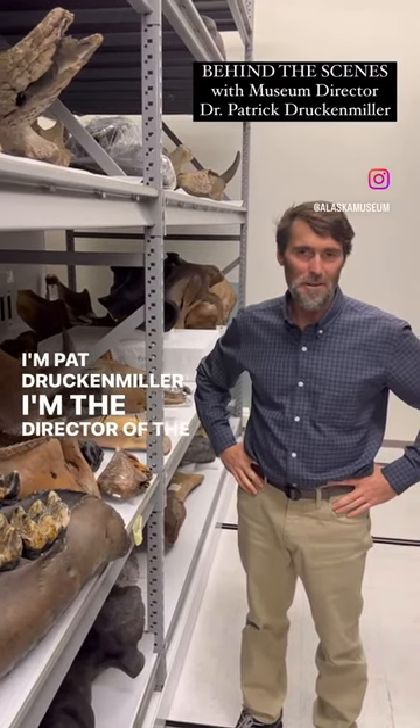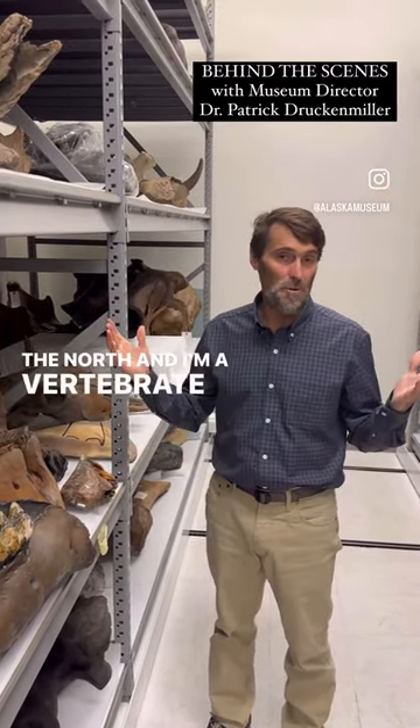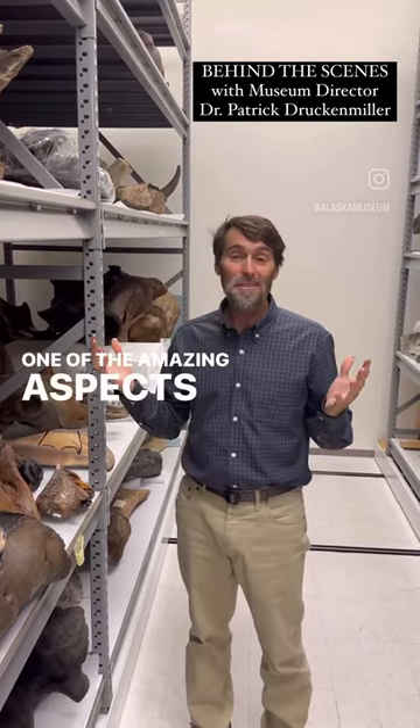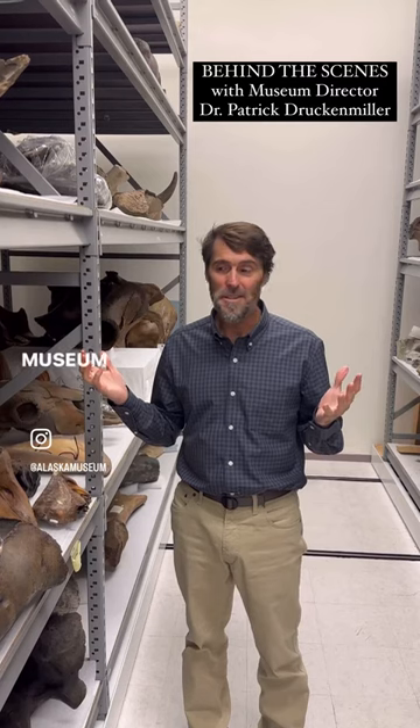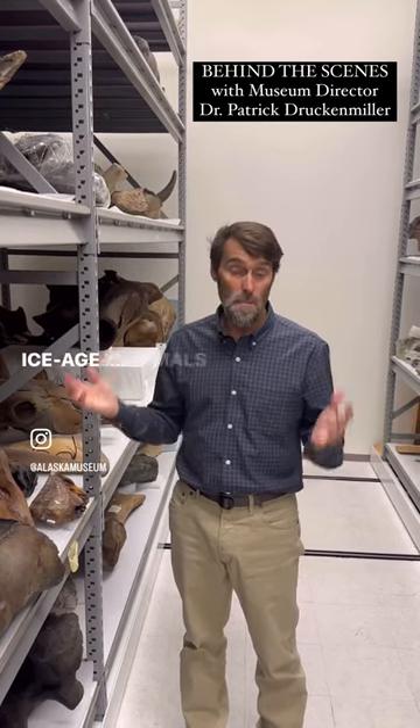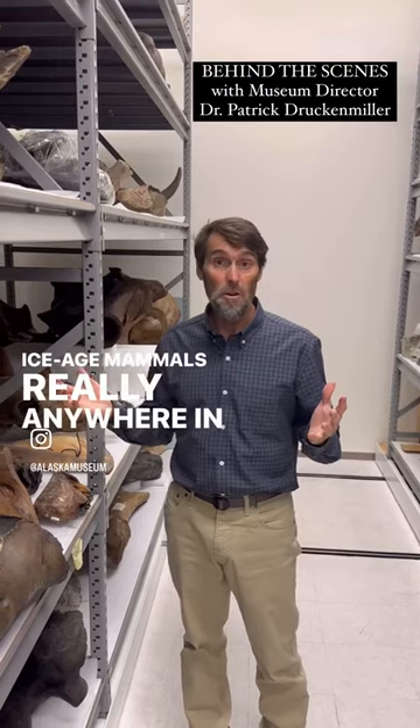I'm Pat Druckenmiller. I'm the director of the UA Museum of the North, and I'm a vertebrate paleontologist. One of the amazing aspects of the collections here at the UA Museum is that we have one of the largest collections of Ice Age mammals, really anywhere in North America.